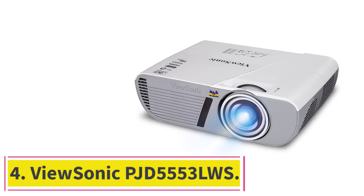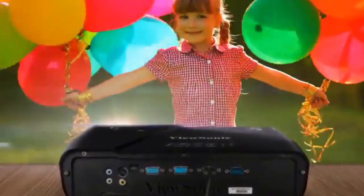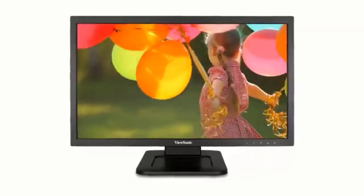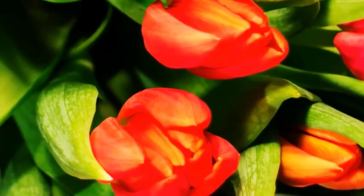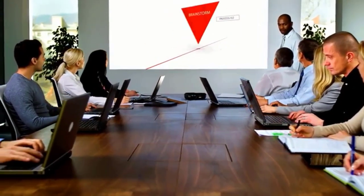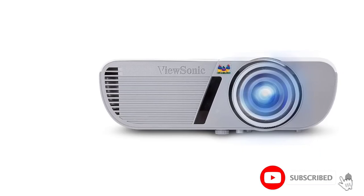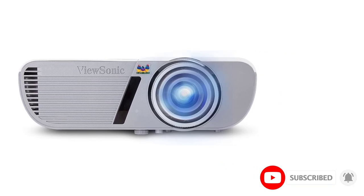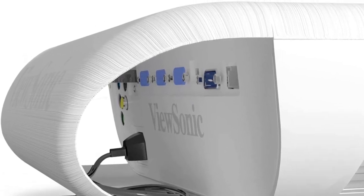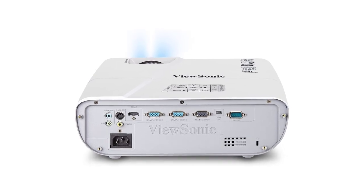At number 4: the ViewSonic PJD5553LWS. Don't allow this projector's low price to deceive you, because this model packs the capabilities of high-end models. It comes with 3D support, incredibly comprehensive visuals, and a very smart design to improve your movie experience. This short throw projector can be effortlessly linked to 3D Blu-ray devices via its HDMI ports, allowing you to watch movies with much more detail by wearing 3D glasses. The manufacturer has also included SuperColor Tech, which provides 3-color segmentation, so you see true, sharp colors in rich detail without any decline in image quality in brighter or darker settings.